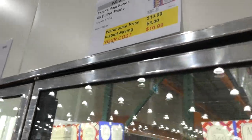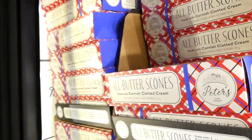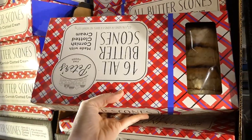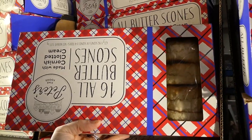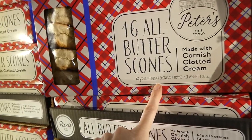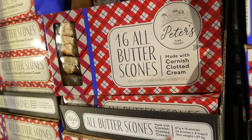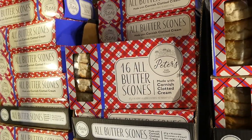Peter's Fine Foods all-butter scones — you pop them in the oven from frozen. You get a 16-pack, 1.07 kilos total, with four scones on four trays. They're made with Cornish clotted cream and are $3 off down to $11.